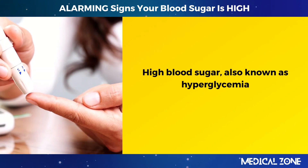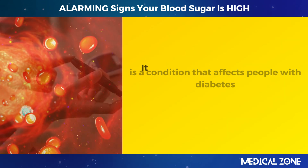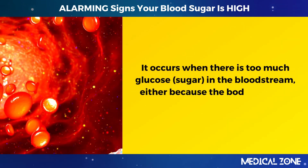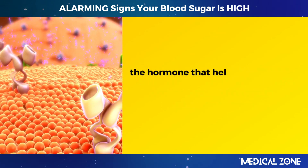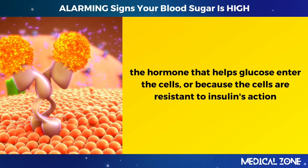High blood sugar, also known as hyperglycemia, is a condition that affects people with diabetes. It occurs when there is too much glucose, or sugar, in the bloodstream, either because the body does not produce enough insulin — the hormone that helps glucose enter the cells — or because the cells are resistant to insulin's action.